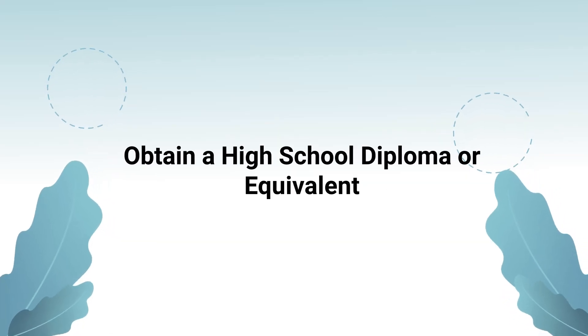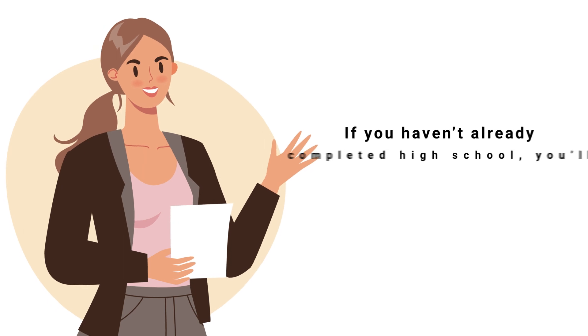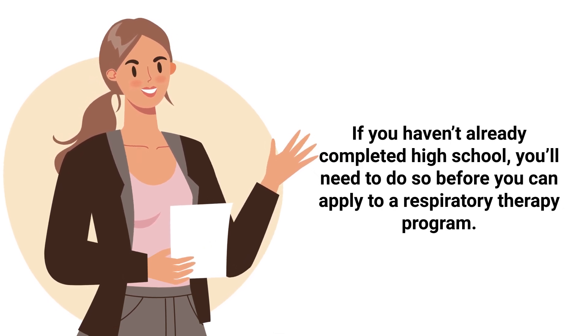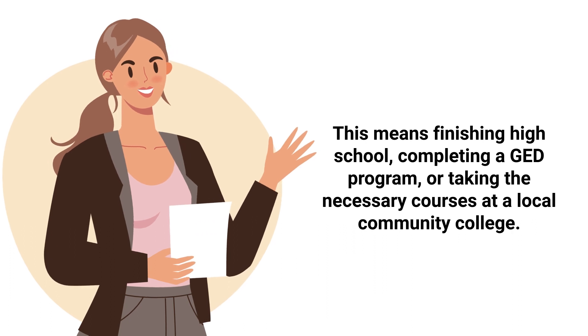The first step in the admission process is to obtain a high school diploma or equivalent. If you haven't already completed high school, you'll need to do so before you can apply to a respiratory therapy program. This means finishing all high school requirements, completing a GED program, or taking the necessary courses at a local community college.